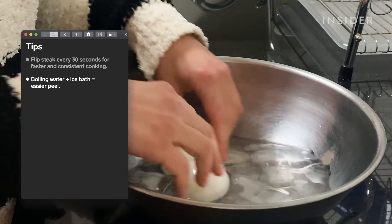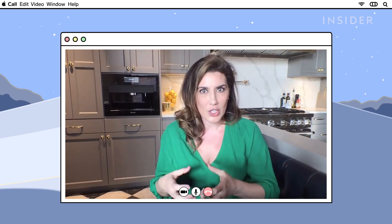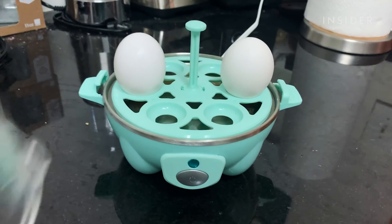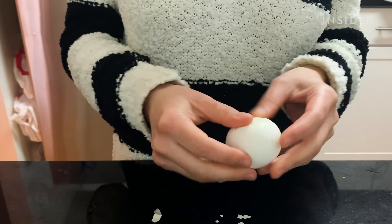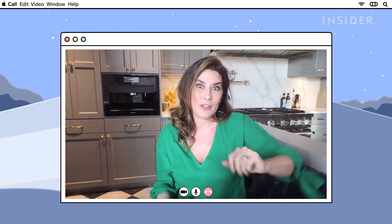Just a bowl of water with a bunch of ice in it, nice and cold — submerge it, let the cooking stop, and then pull them out. The other way you can get the shell to not stick is by steaming them. When you steam the egg, the proteins from your egg whites are going to separate from the membrane of the shell, giving you a little bit of space and therefore making it easy to peel when you're done.